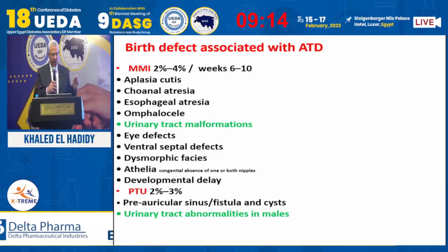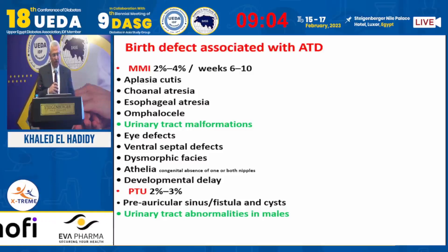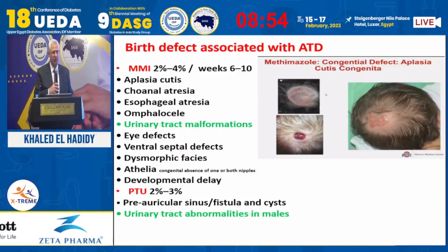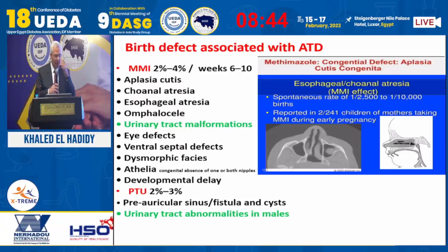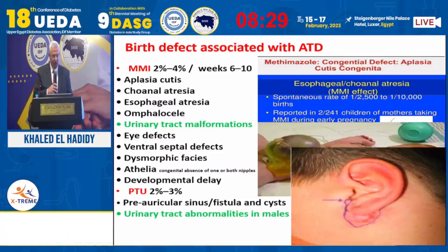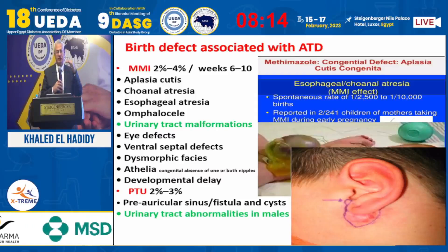Regarding medication side effects: methimazole and carbimazole are essentially the same drug. In Egypt, carbimazole and neomercazole are available. Side effects include aplasia cutis — a skin defect — which is very rarely seen. Choanal atresia, esophageal atresia, urinary tract malformations, ASD, VSD, some dysmorphic features, omphalocele, absent nipple in males, and developmental delay are all possible complications. Propylthiouracil is associated with pre-auricular sinus and urinary tract anomalies. These side effects are very rare.